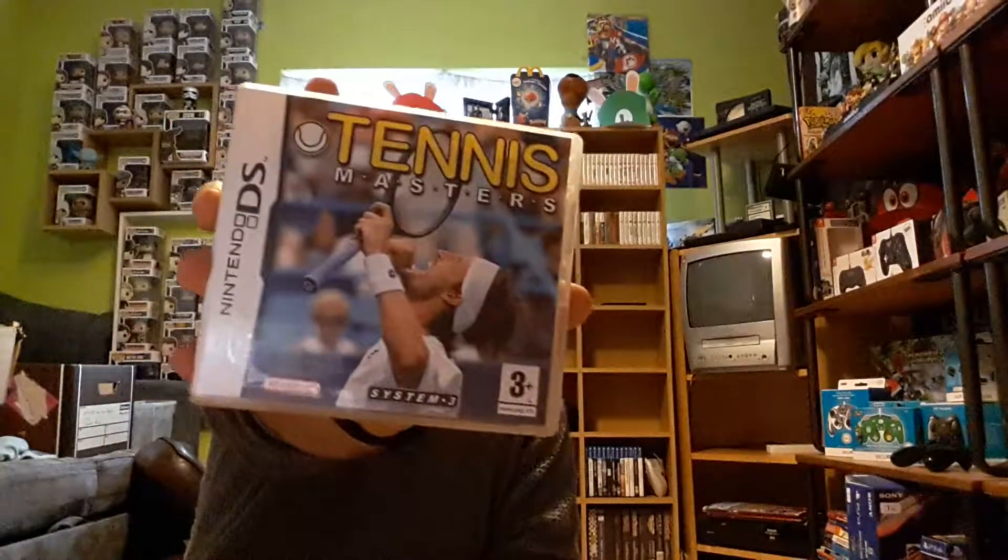First thing I grabbed was Tennis Masters. I got this Thursday or Friday and I paid £1.50 for it. As you can see behind me, I'm trying to expand the DS collection.